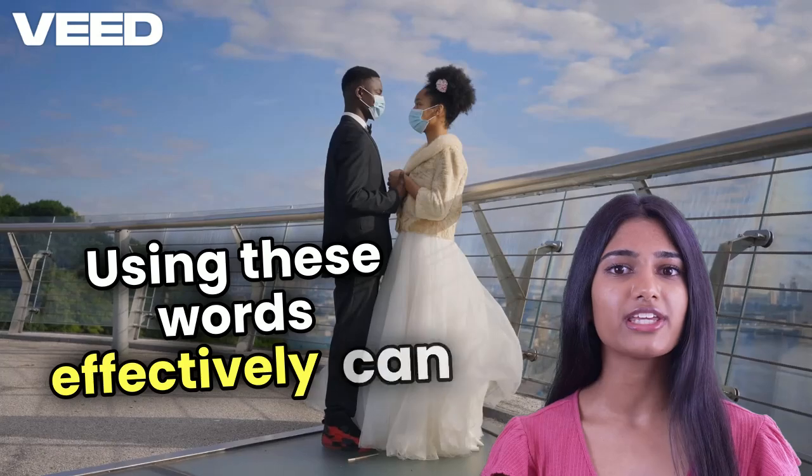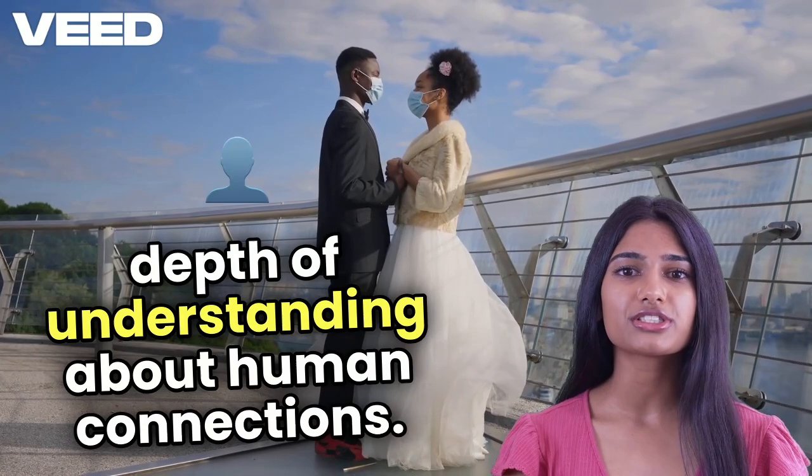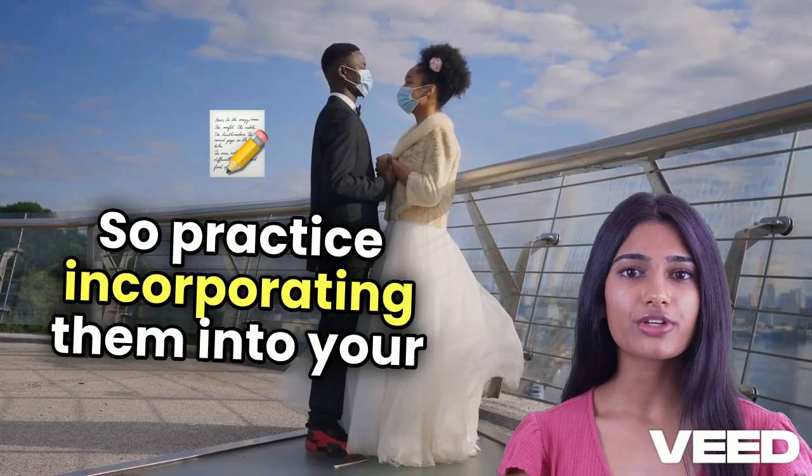Using these words effectively can really impress your examiner and show your depth of understanding about human connections. So practice incorporating them into your conversations and writing.